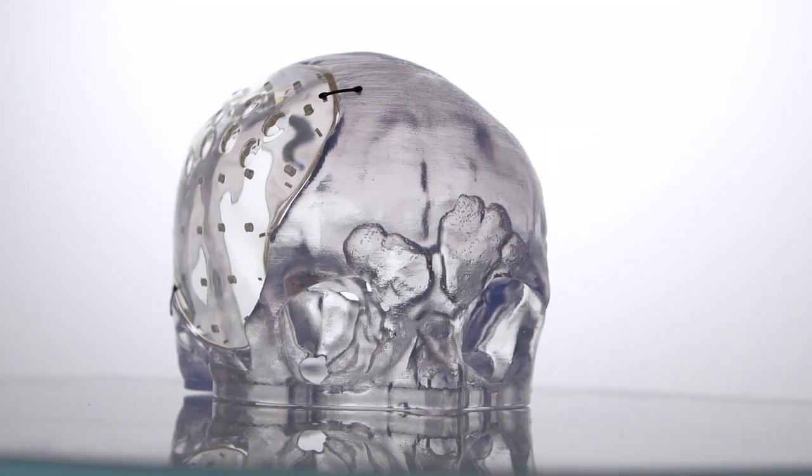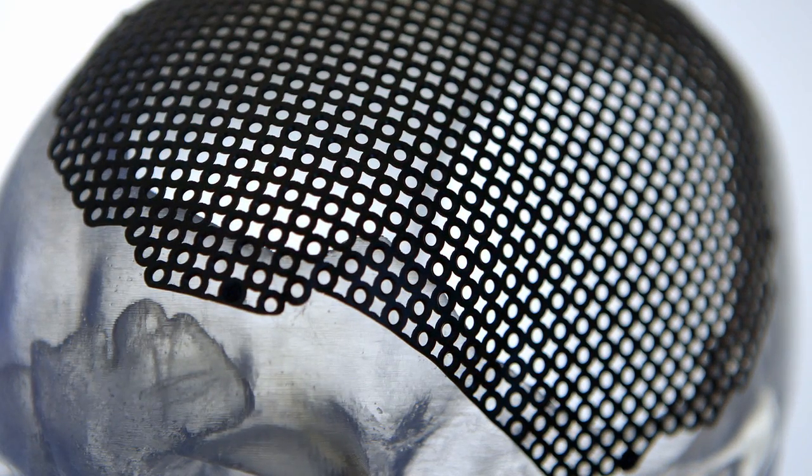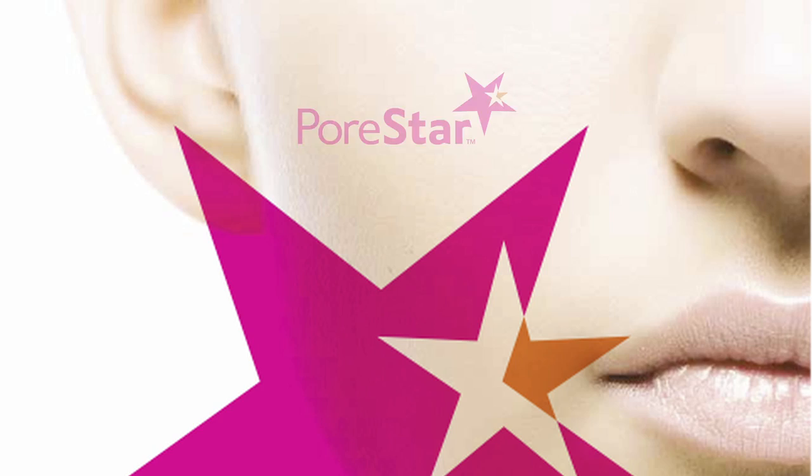Anatomix manufactures surgical implants from a range of materials, and they include acrylic, titanium, and more recently porous polyethylene, which is a new product that we've launched called PORSTAR.